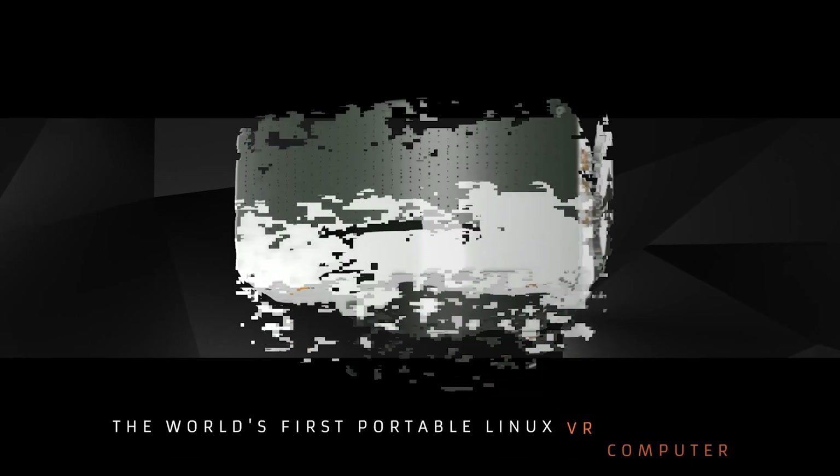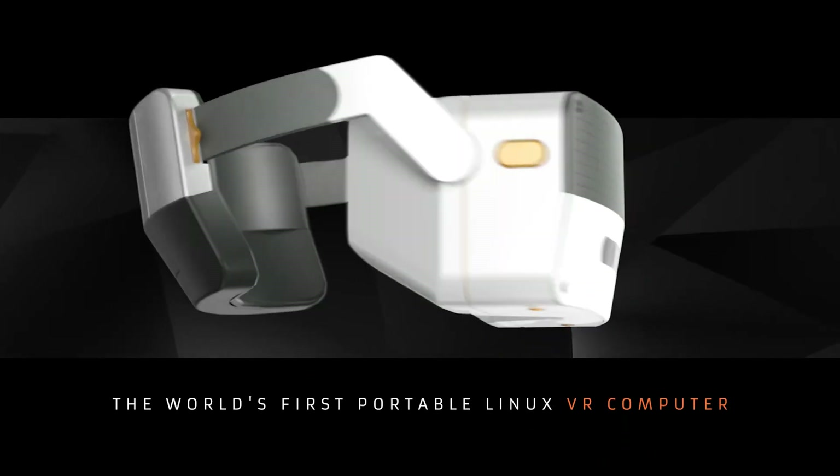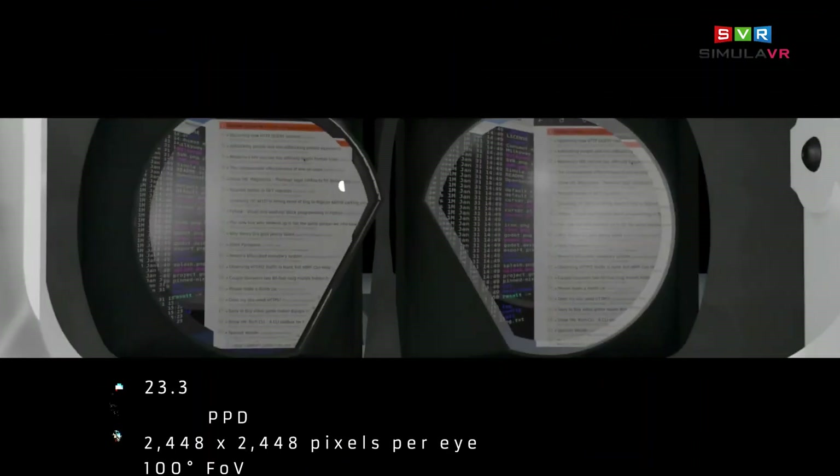Hey, this is kind of a weird one, because it seems like pre-orders are open for a Linux-based standalone VR system — the first one of this kind pretty much — with particular specs, a retro design, and an open-source operating system. And it's also very expensive, but why is it so interesting? Well, let's get into it.